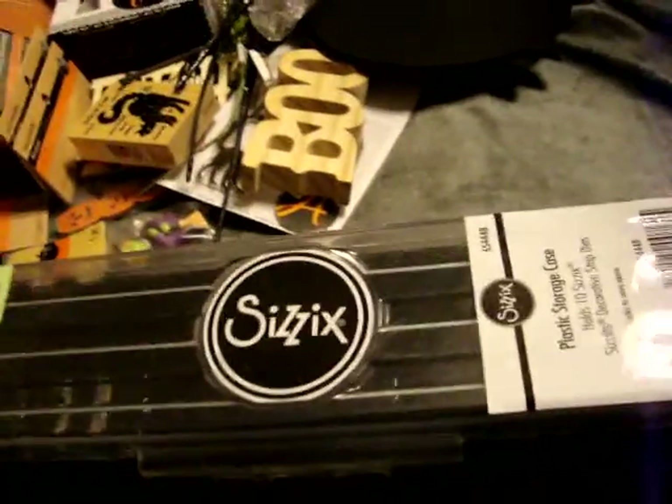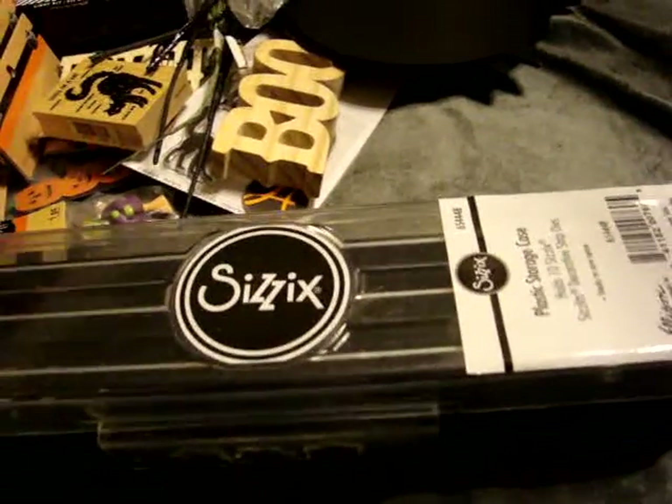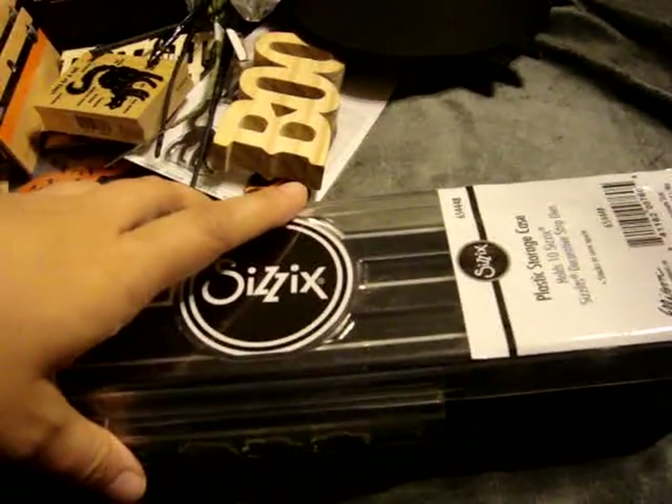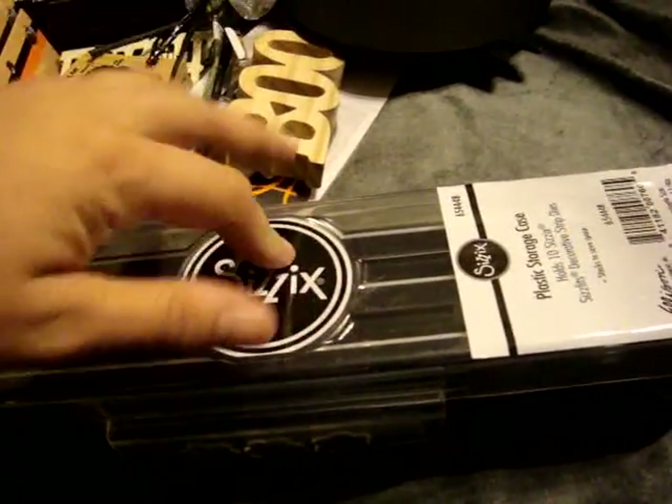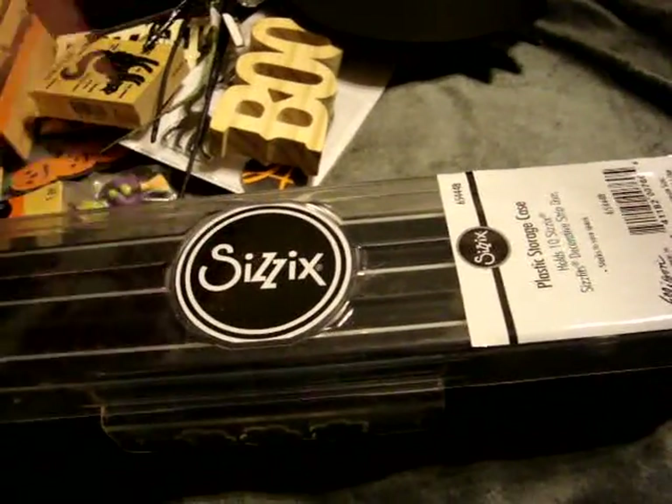Stuff I picked up at Tuesday Morning on Sunday - I picked up another one of these Sizzix Decorative Strip Die Holders for $5.99, because I had already filled up the other one I purchased and showed in my previous video, and then filled up half of the second one.